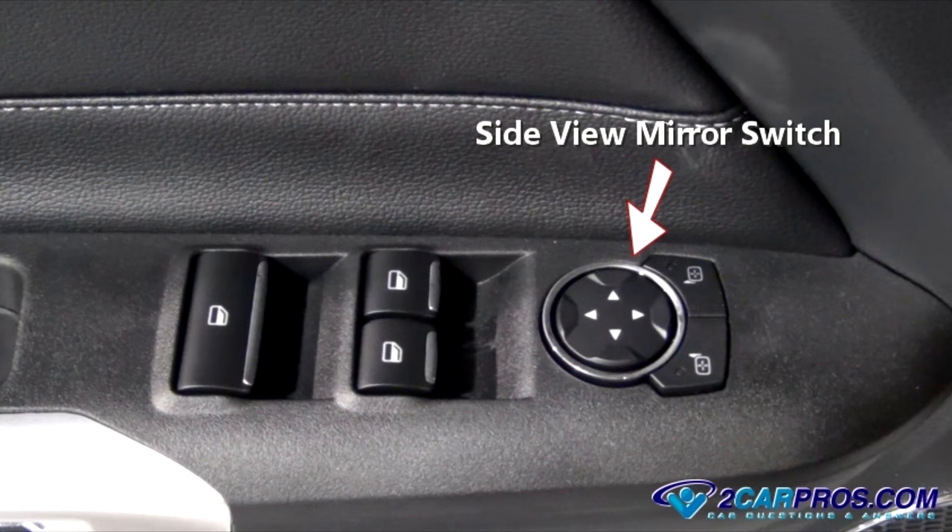The next thing we need to check is the side view mirror switch. Like the door lock, it continues to get electrical power after the ignition switch is off. This switch, like the other switches, can get gummed up from grime and other contaminants which can hold the switch,